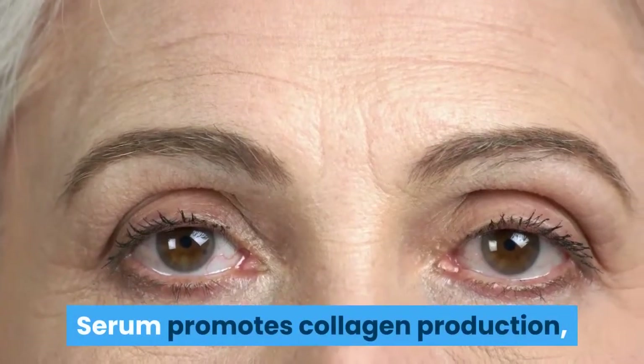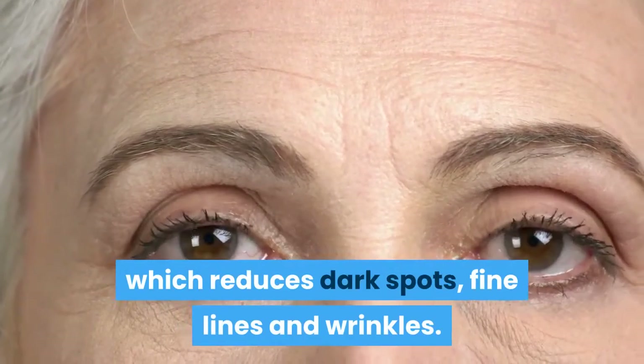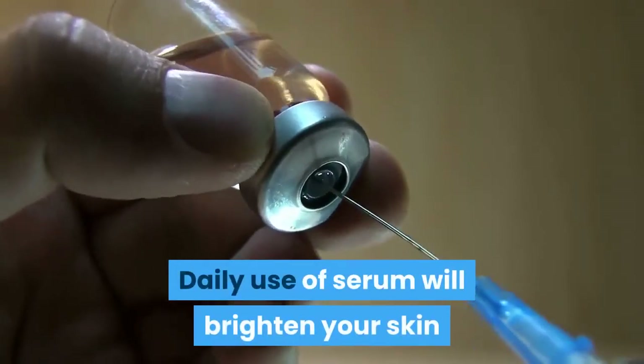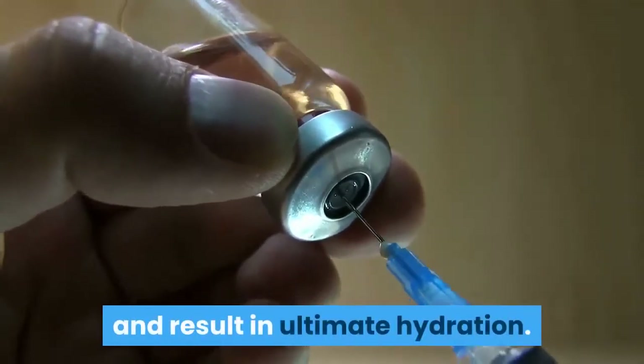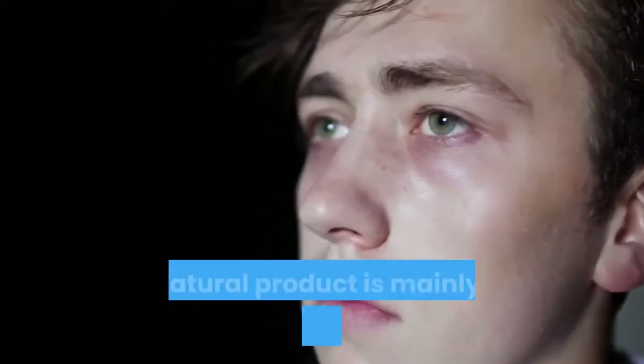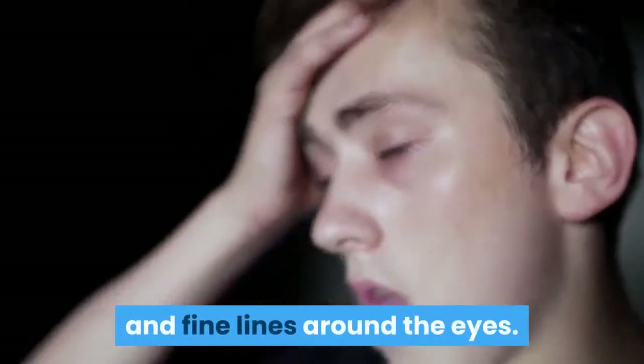The serum promotes collagen production, which reduces dark spots, fine lines, and wrinkles. It is very efficient and safe for daily use. Daily use of the serum will brighten your skin and result in ultimate hydration. Second: Coffee Eye Cream. This natural product is mainly used to reduce dark circles and fine lines around the eyes.